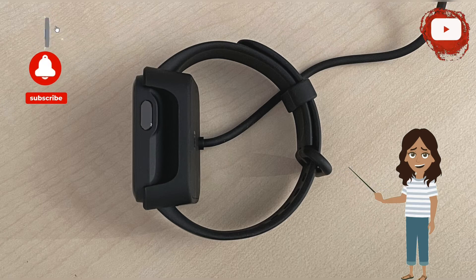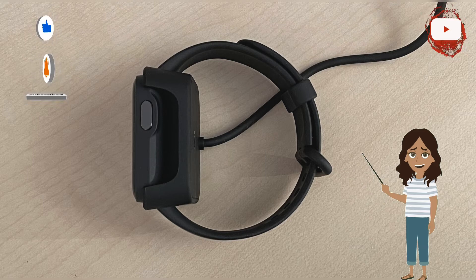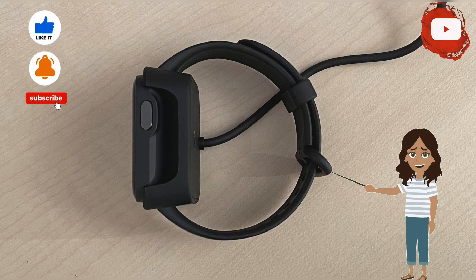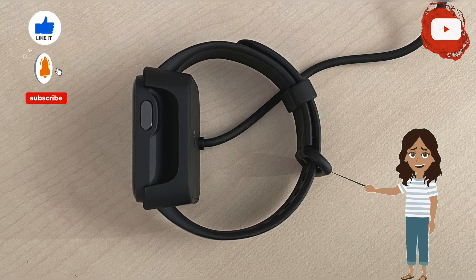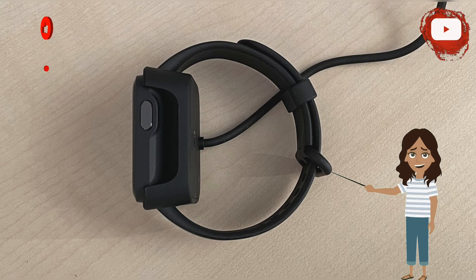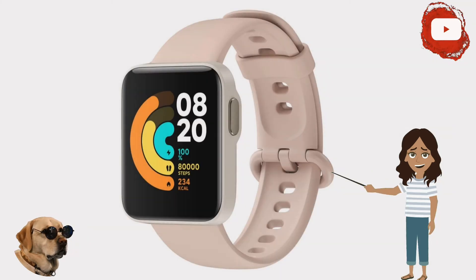According to Xiaomi, for many of the total 120 watch faces, the detail screens are also configurable, optionally opening health statistics, weather info, or a remote control for the smartphone player. Xiaomi does not exclude the iPhone here, as is also the case for wearables from Honor and Huawei.